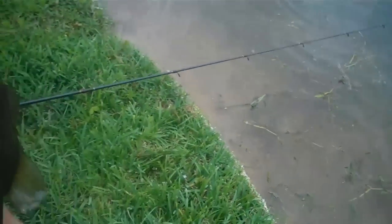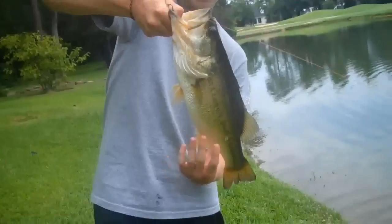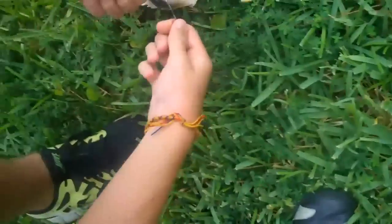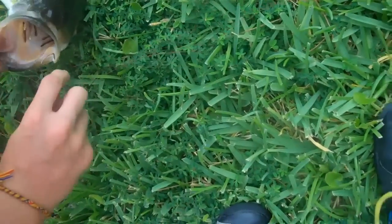Slip him. Aw dude. There we go. Oh my god — I just caught a four pounder, then Jackson hooked into this three, four pounder too. Both using Berkeley Havoc bottom hoppers. The hook just slid out. Don't let him get back in the water — weigh it.